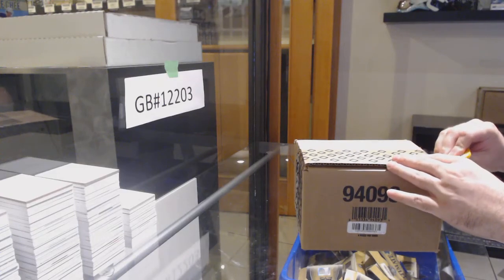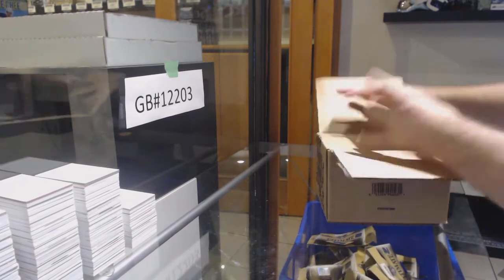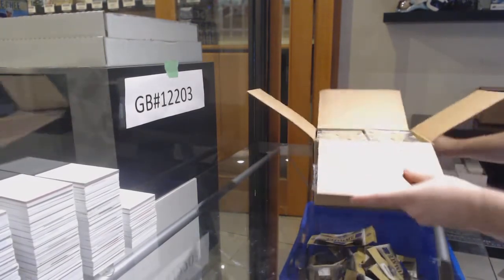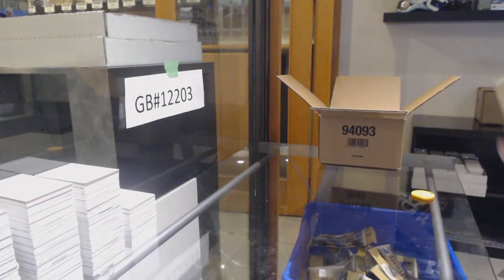Here we go, starting off on C&C Break 12,203. We've got the ultimate. JT, if we get a redemption in this case now, it's because we talked about it — we kind of cursed ourselves, I feel.